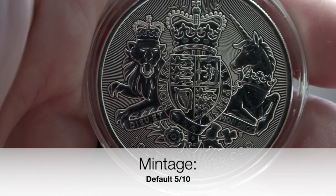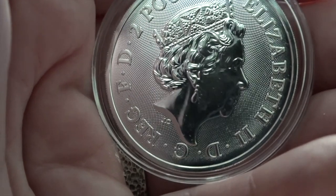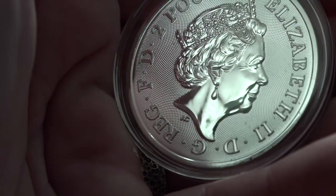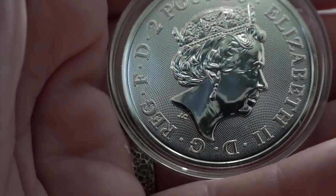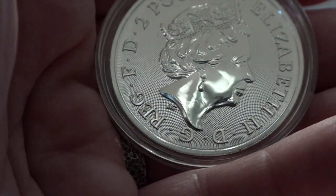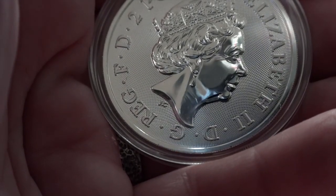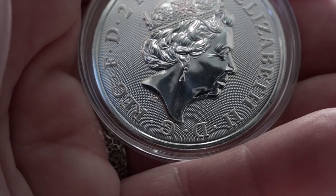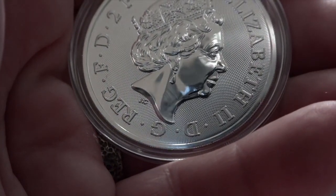We now move on to cultural significance. This is a coin where the queen's face is actually acceptable. There are so many queen face coins that are so far removed from England that it's quite overwhelming. This is a coin where it makes sense culturally, and it also has a perfectly appropriate depiction of the royal arms. I have to score that a ten.